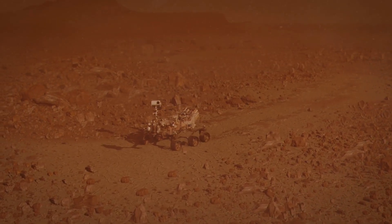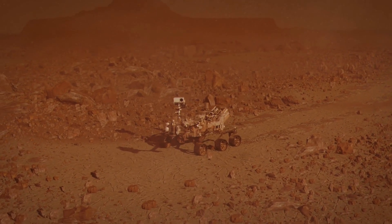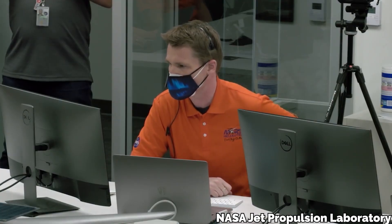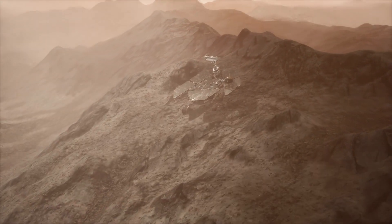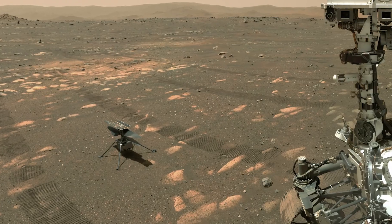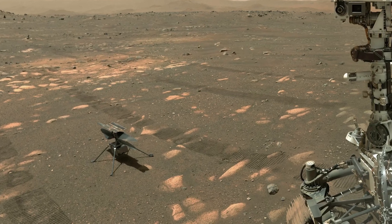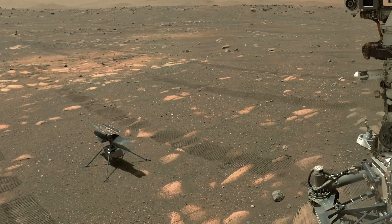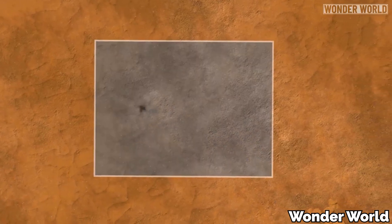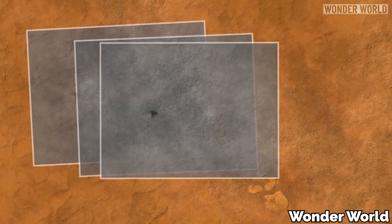When Perseverance had successfully concluded the Delta Front campaign, NASA knew Ingenuity would need some help if they were going to use it to scout the delta top — the area at the top of the steep ridge that Perseverance had been studying. Up until recently, Ingenuity likely wouldn't have been able to complete this sort of flight.